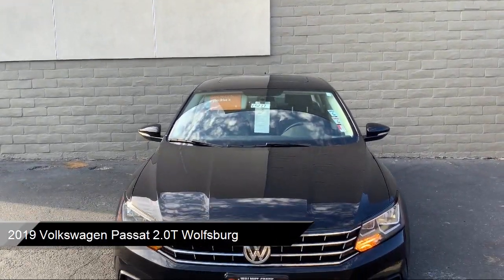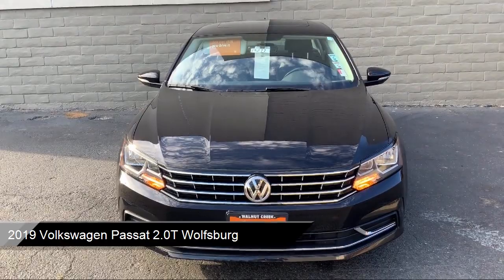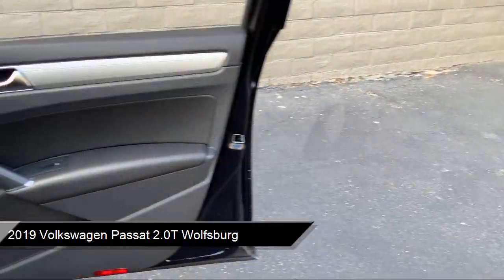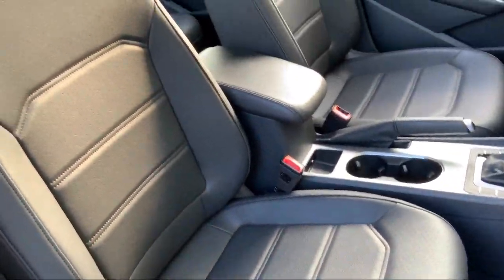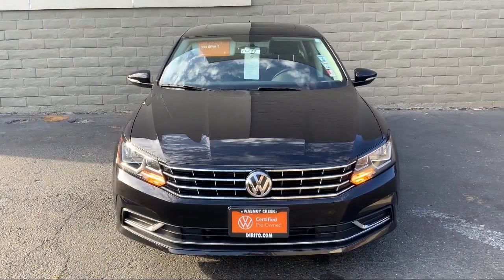This vehicle comes equipped with fully automatic headlights, alloy wheels, rear view camera, heated front seats, heated door mirrors, Sirius XM satellite radio, and a tire pressure monitoring system.